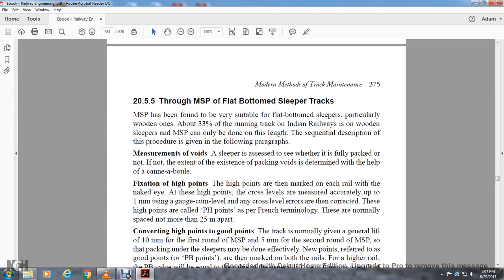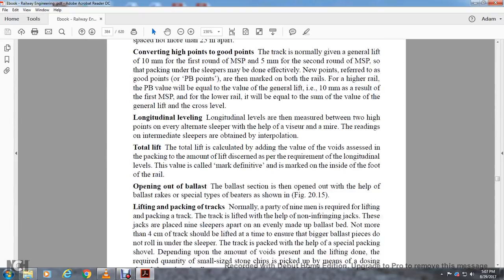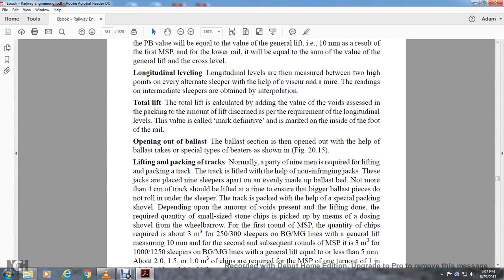Converting high points to good points: The track is normally given a general lift of 10 millimeters in the first round of measured shovel packing, or 5 millimeters in the second round, so that packing under the sleepers may be done effectively. New points, referred to as good points or P.B. points, are marked on both rails. The P.B. point value on the higher rail will be equal to the value of the general lift of 10 millimeters as a result of the first measured shovel packing. For the lower rail it will be equal to the sum of the general lift value and cross level value. Longitudinal leveling: Levels are then measured between the two high points on alternate sleepers with the help of the Visure and Mire. Readings of intermediate sleepers are obtained by interpolation. Total lift is calculated by adding the value of the voids to the packing amount of lift required as per the longitudinal level requirement. The values are marked on the inside face of the rail foot.